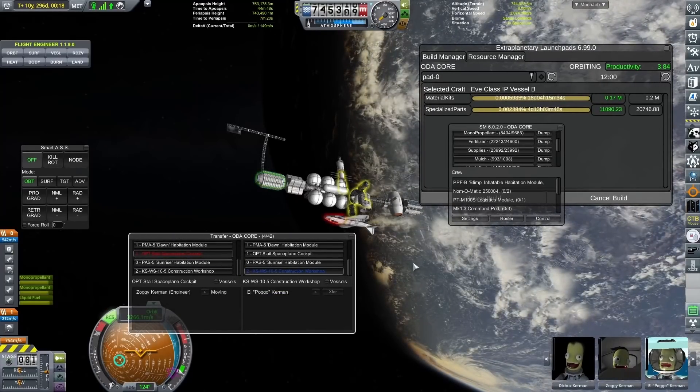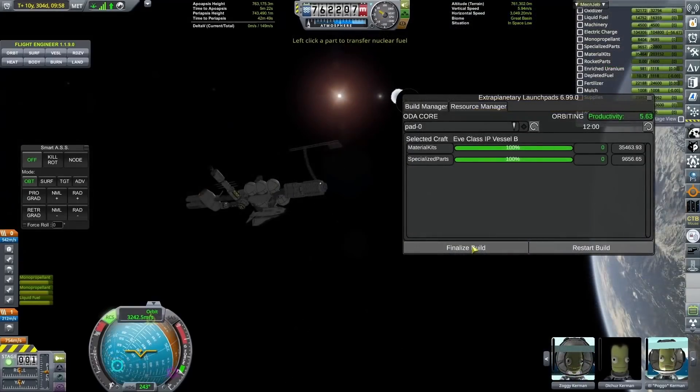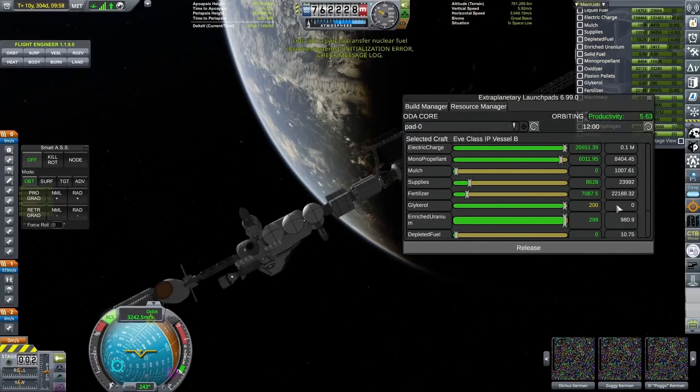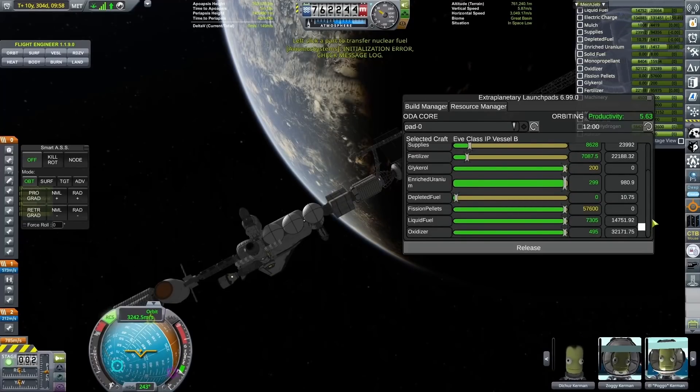In this episode we are going to be creating another two of them to bring our grand total up to three. Three is going to be more than enough to be going interplanetary to pretty much every destination in the Tempest system.